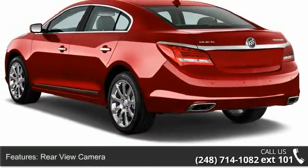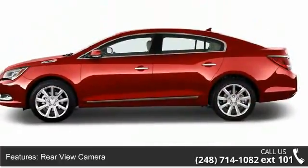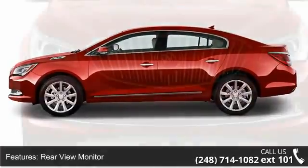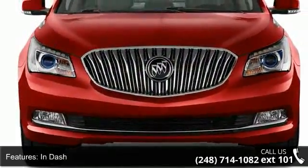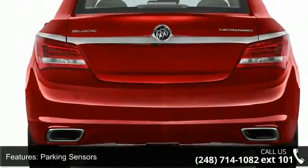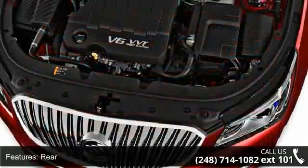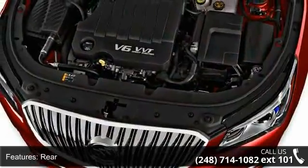This vehicle's top features include rear-view camera, rear-view monitor in-dash, parking sensors rear, air conditioning, air filtration, air conditioning front, automatic climate control, air conditioning front dual zones, airbags front dual, and airbags front, rear, and side.